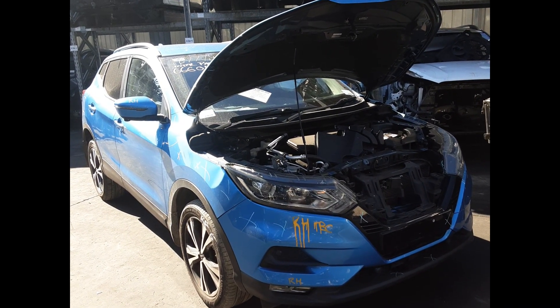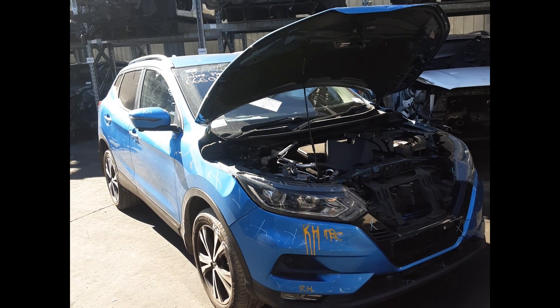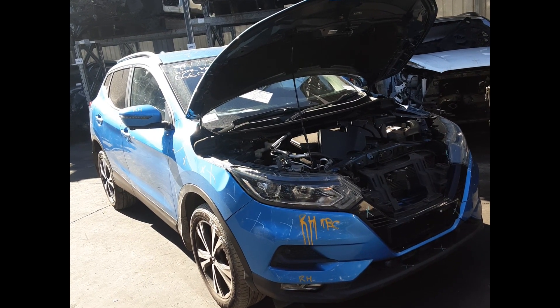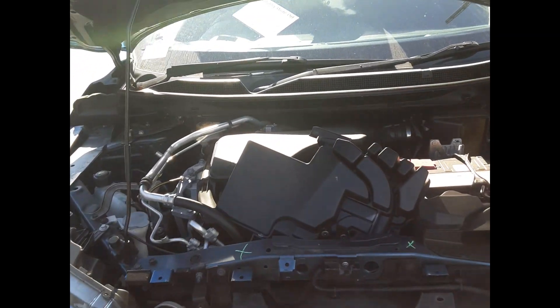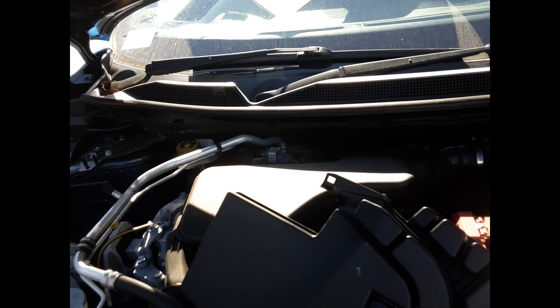Hi, this is Luke from Toyota Parts Plus. Today we have a 2018 Nissan Qashqai, stocked from a 6194. It ran from a 624 ring to the 7th 2021. It has a MR22 litre four-cylinder petrol engine.